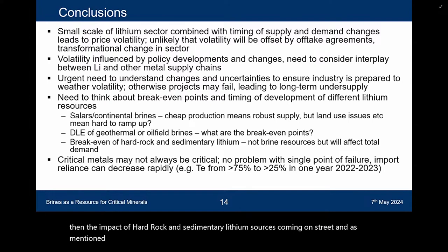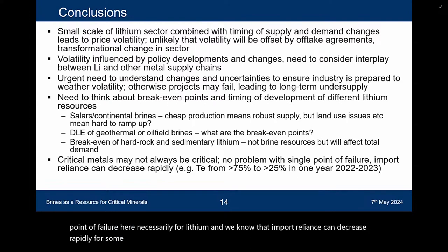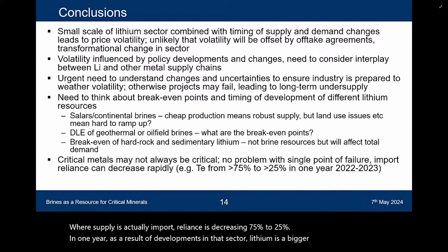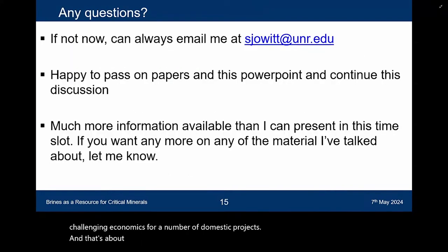As mentioned earlier, critical metals may not always be critical. There's no problem with a single point of failure here necessarily for lithium, and import reliance can decrease rapidly for some critical metals once we get secure supplies on stream. One example is tellurium, where import reliance decreased from 75% to 25% in one year as a result of developments in that sector. Lithium is a bigger sector than tellurium, but if multiple sources come on at once, that could lead to challenging economics for a number of domestic projects.